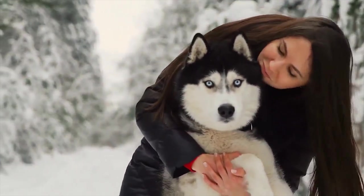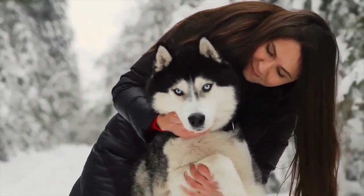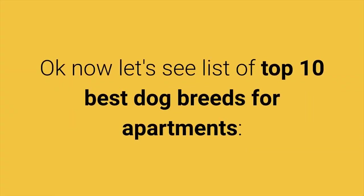Before we proceed with the list, if you are a new visitor on the Healthy Pet Systems channel, I invite you to subscribe and support the channel. Now let's see a list of the top 10 best dog breeds for apartments.